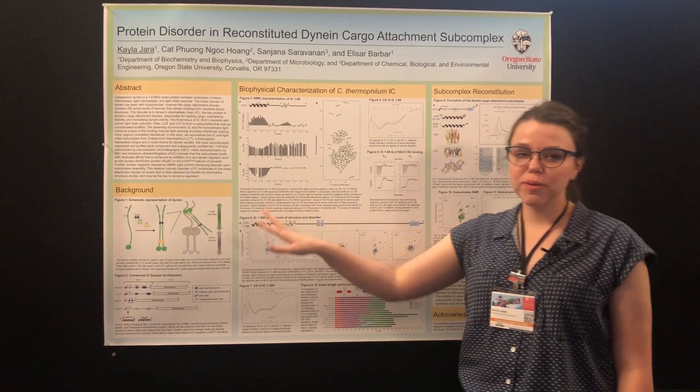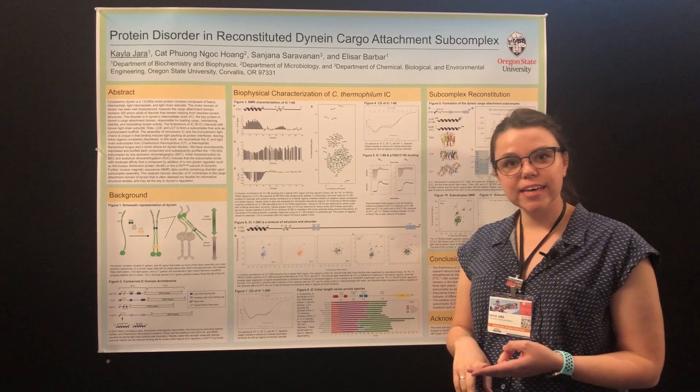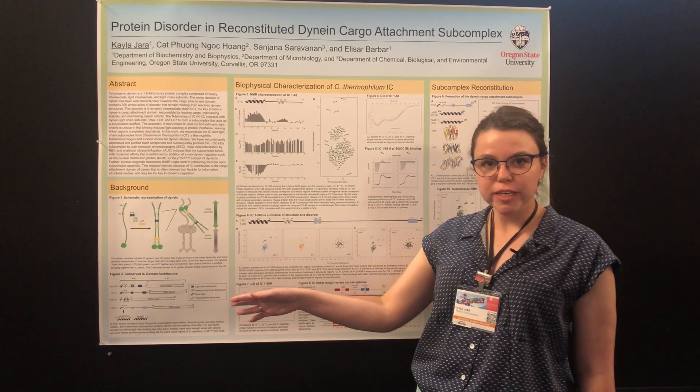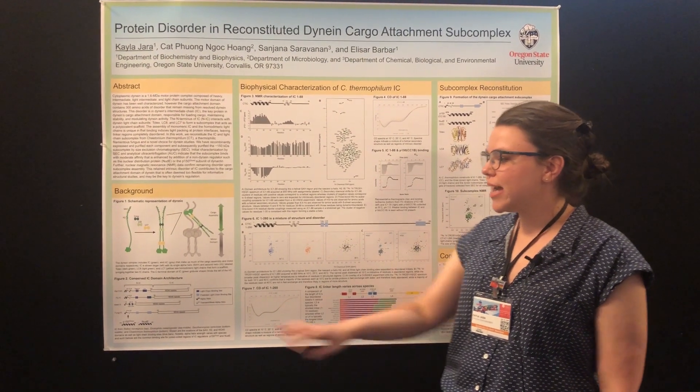The intermediate chain combines with a few other proteins, specifically the light chains of dynein, which include LC8, LC7, and TC-Tex. It also binds some regulators, two of which we look at: p150glued, which is a component of Dynactin, and NudE.